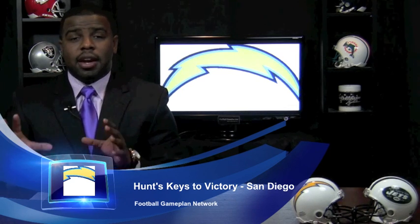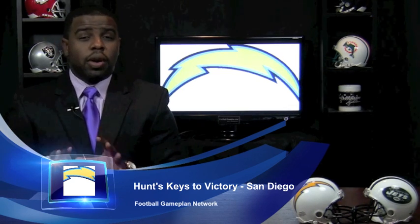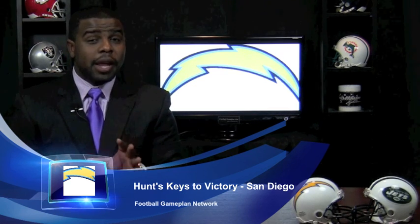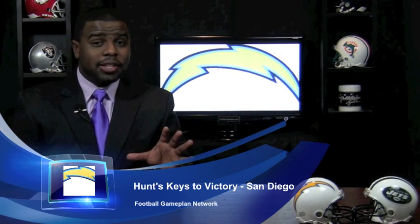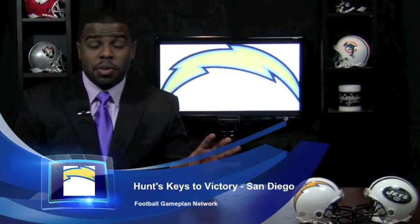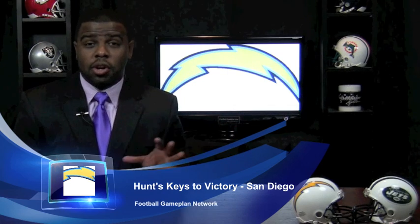Also, you look at the offensive side of the football. That offensive line can do a great job of keeping Philip Rivers protected because the Jets, as quiet as kept, do not apply pressure like we think they do. The Jets don't get after the quarterback, and that's going to leave a lot of running room for whoever's going to be back there at tailback for the Chargers.